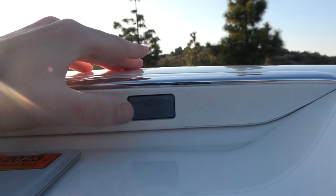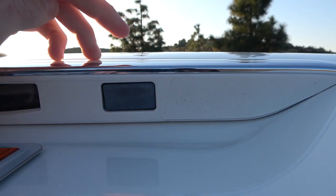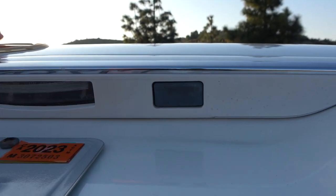One other feature worth mentioning in the trunk: there's a button in here which research suggests is a rear trunk release. However, it doesn't seem to work on this particular car — it may be jammed or malfunctioning.